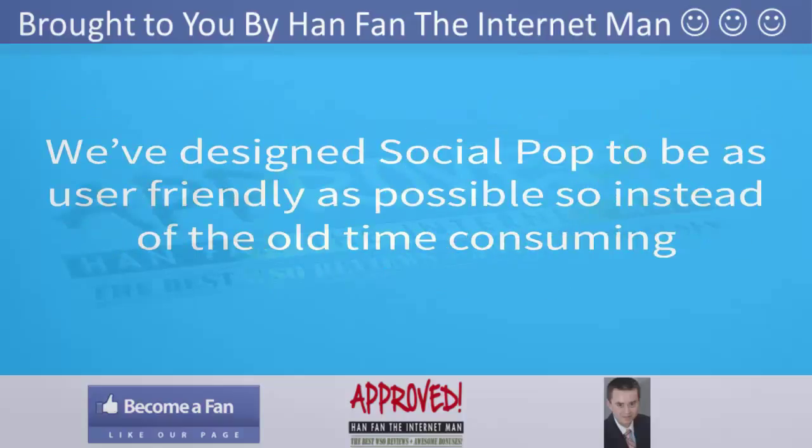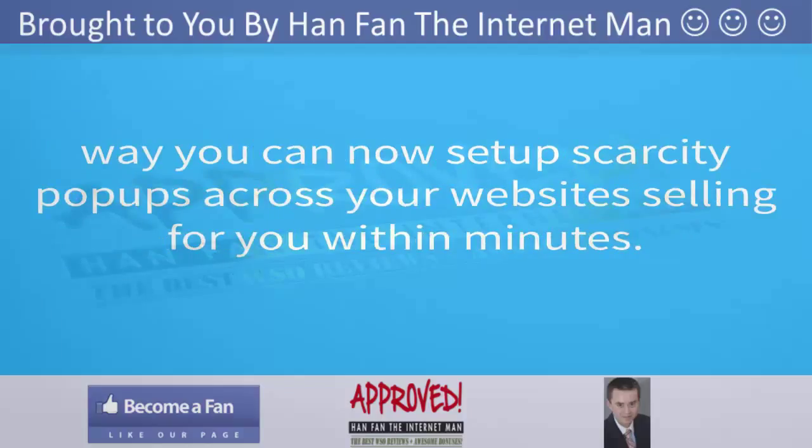We've designed Social Pop to be as user-friendly as possible. So instead of the old time-consuming way, you can now set up scarcity pop-ups across your websites selling for you.